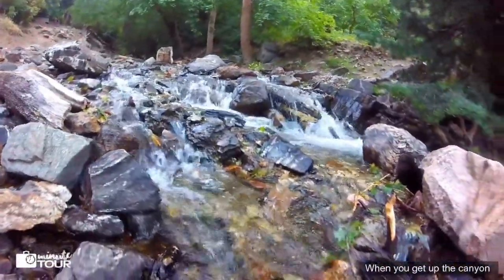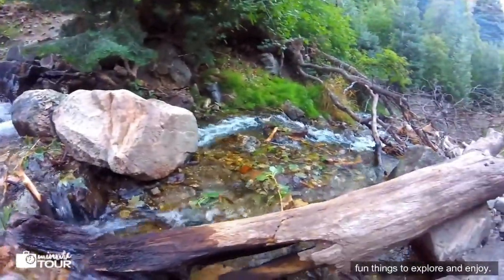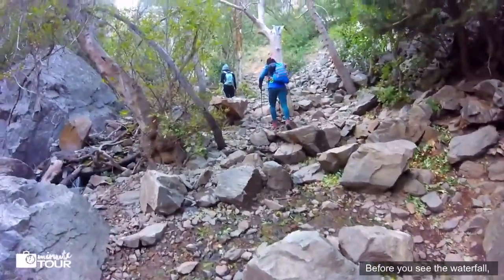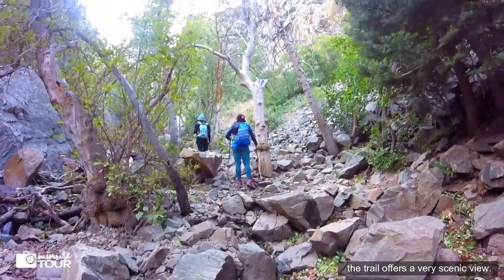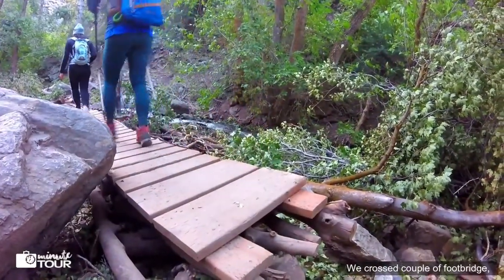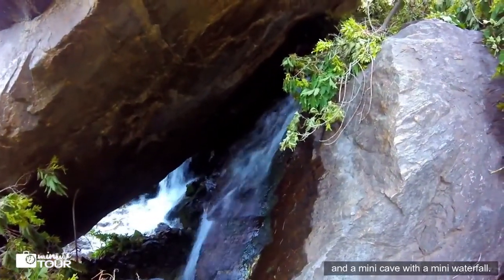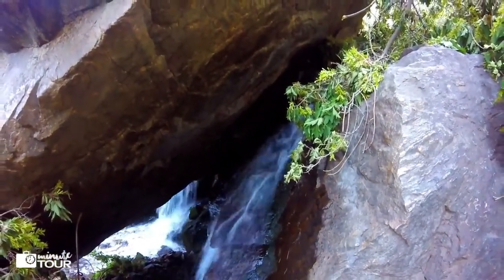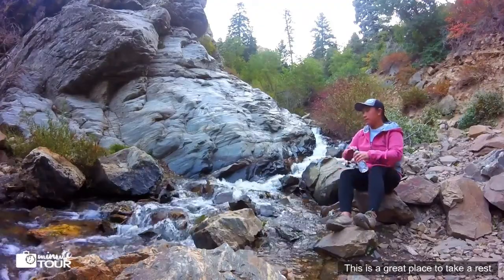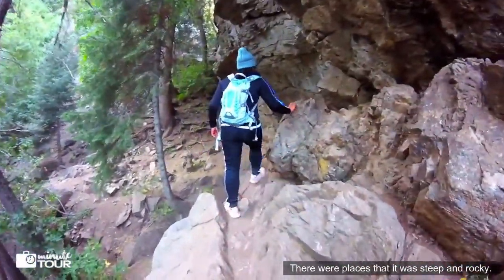When you get up to the canyon, it follows the river with lots of shade and fun things to explore and enjoy. Before you see the waterfall, the trail offers a very scenic view. We crossed a couple of footbridges, got to see a gorgeous stream, and a mini cave with a mini waterfall. I saw this stunning stream. This is a great place to take a rest and catch your breath. There were places that it was steep and rocky.